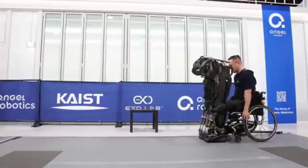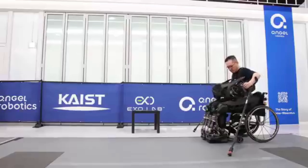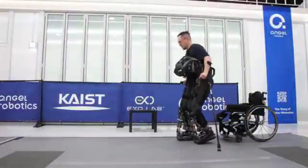Imagine robotic legs crossing the room, locking into place, and suddenly you're standing tall. That's not science fiction anymore. It's happening in South Korea.